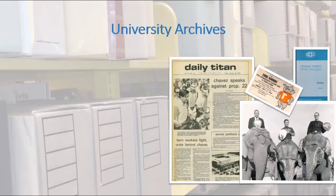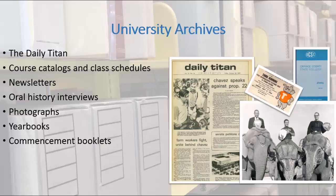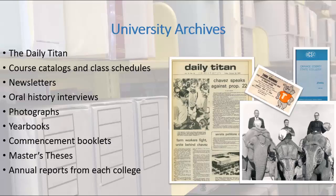Our university archives consist of materials produced by the university. It is organized by department and helps us to recreate the events and decisions that shaped the university as we know it today.